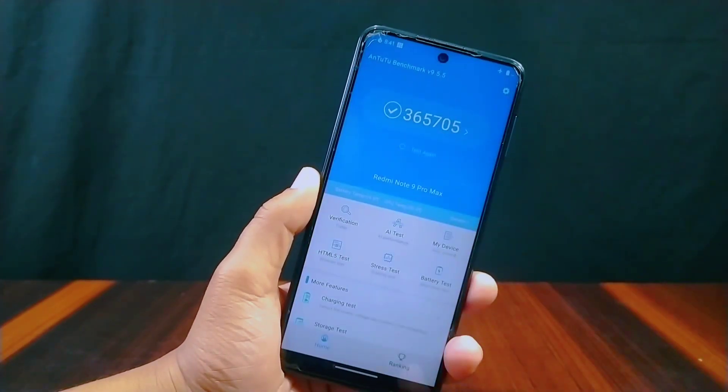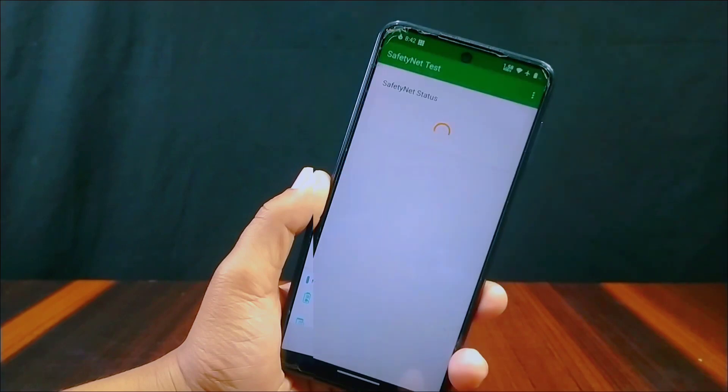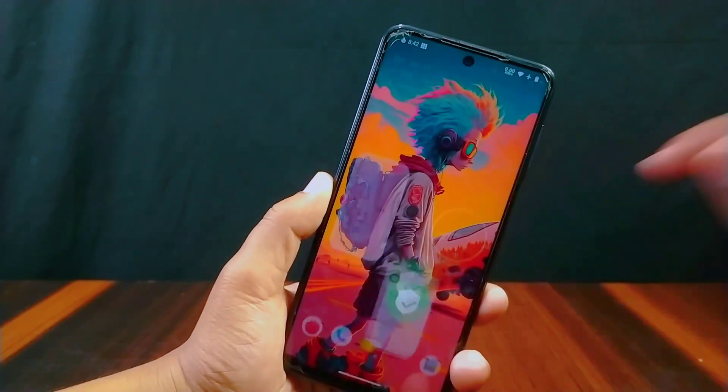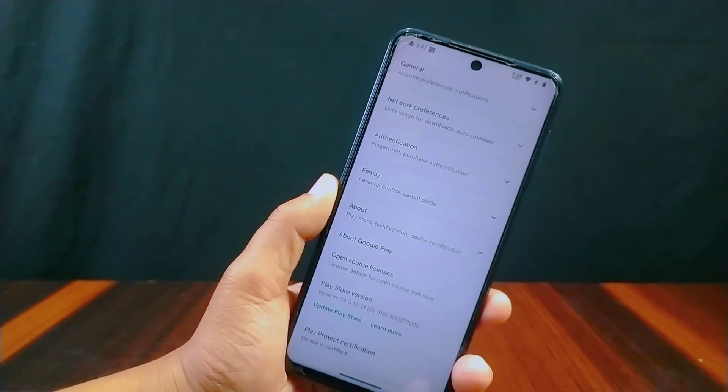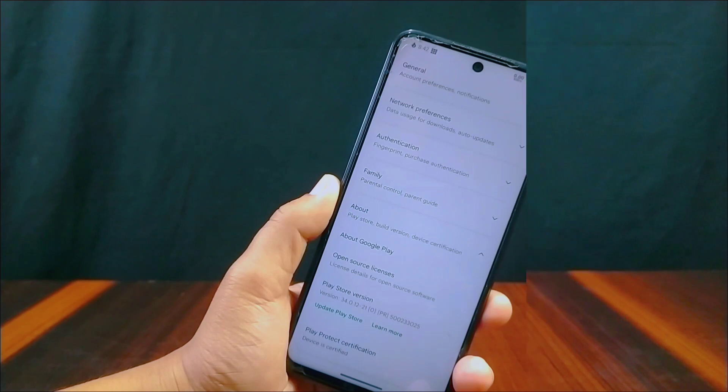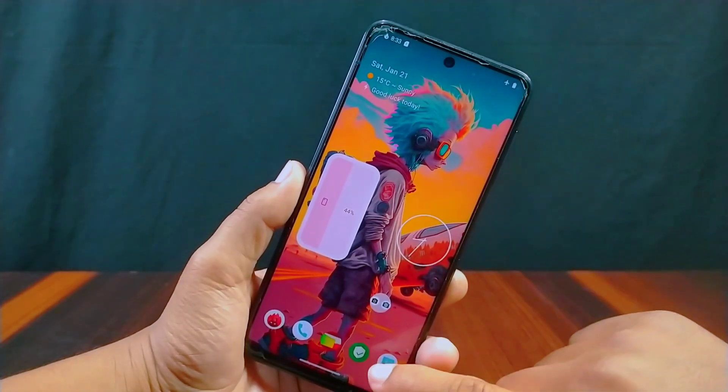First I'll show the AnTuTu benchmark score, which is 365,705 — a pretty good score. After AnTuTu, the Safety Net status shows the device has passed the Safety Net compatibility test, and on Play Protect certification the device is certified as well.